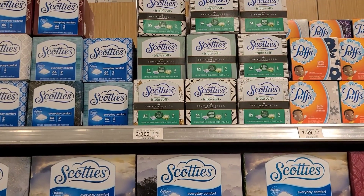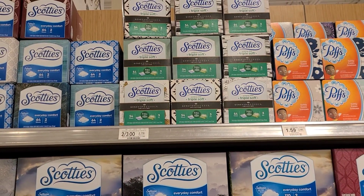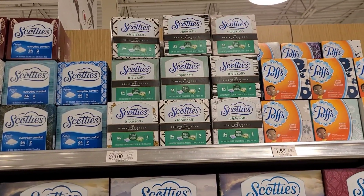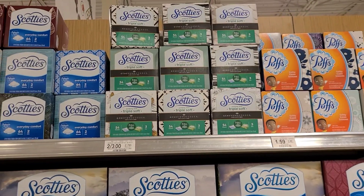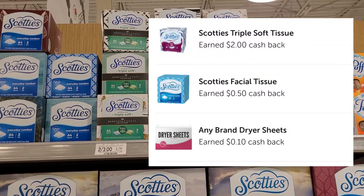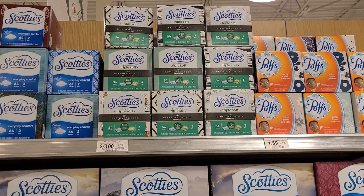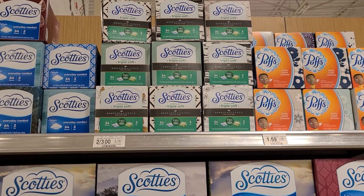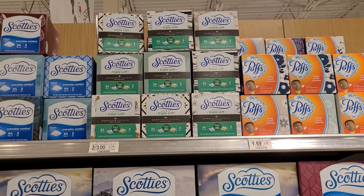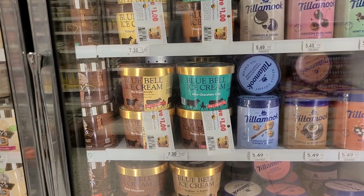The Scotties tissue is resetting for me, so I'm picking it up again. They are two for $3, and I'm getting four for $6. There are two separate Ibotta rebates specifically for the Triple Soft variety — not everyday comfort, it must say Triple Soft. One rebate is 50 cents when you buy four, and the other is 50 cents on each one, so you get back $2.50 total. There's also a bonus for redeeming three separate transactions.